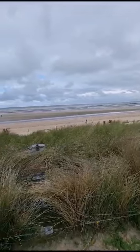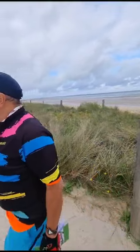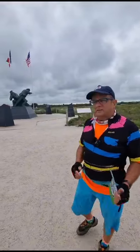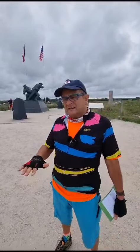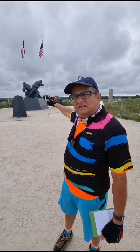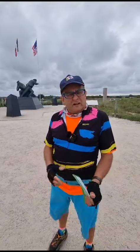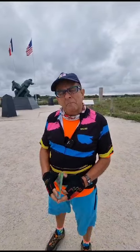This is Utah Beach, the most westerly of the D-Day landing sites where the Americans came early on June the 6th, 1944. It's a big wide flat expanse of sand and behind it is this low-lying landscape. They call this the land between the seas, and a lot of that landscape had been flooded, making it perilous for paratroopers not knowing where they were going to land in the middle of the night.